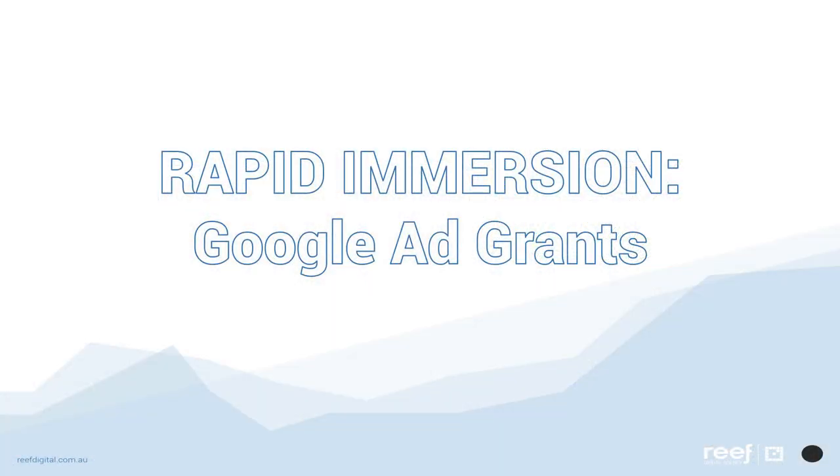Google Ad Grants is the nonprofit edition of Google's main advertising platform, AdWords. With the first level of the Google Ad Grants program, your organization can get up to $329 per day, which is up to $10,000 per month of free pay-per-click search advertising.